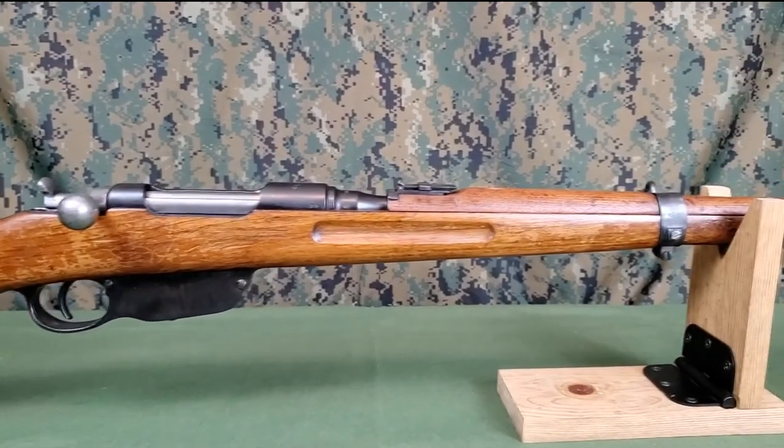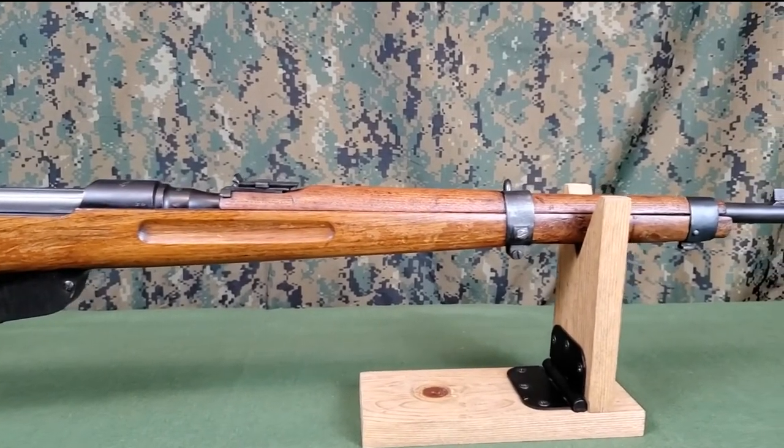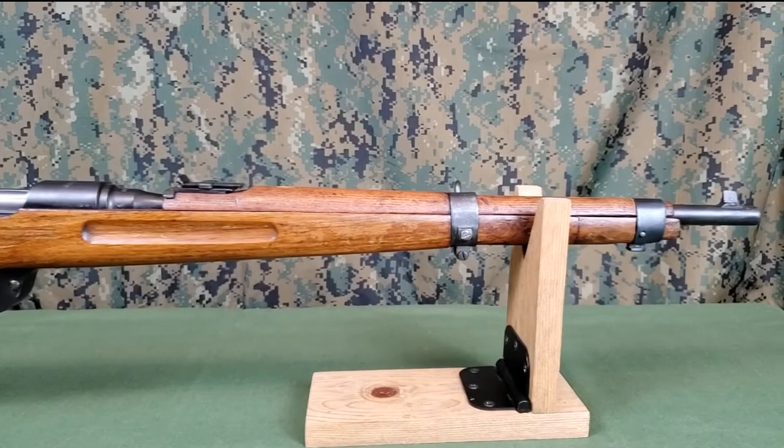Originally chambered in 8x50mm rimmed, the vast majority were arsenal rebuilt and rechambered to the newer 8x56mm rimmed in the 1930s.